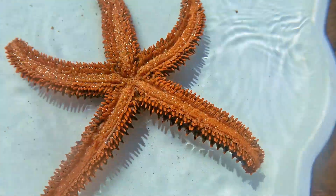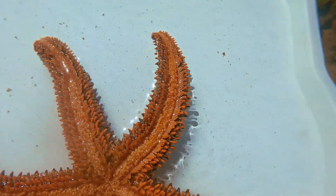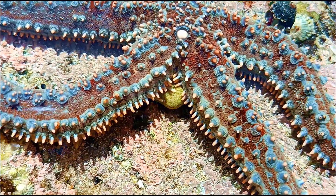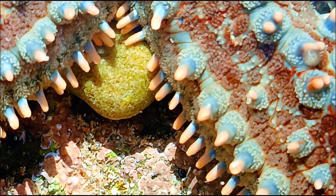Starfish have thick, stubby arms that blend into their central body. Their entire body is usually covered with tiny spines or bumps and comes in a variety of vivid colors.